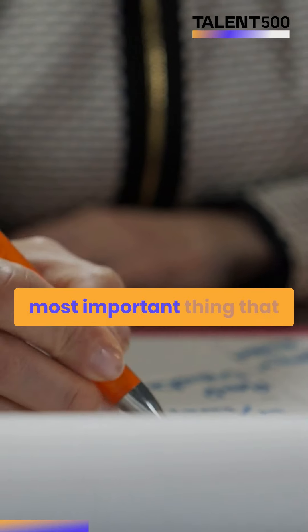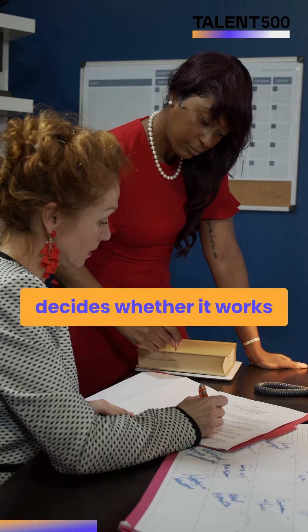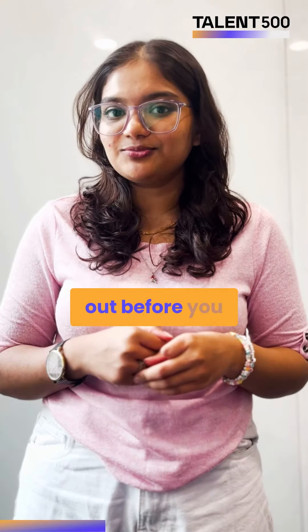The first one is Purpose. Understanding the purpose of your product is the single most important thing that decides whether it works in the market or not. So figure it out before you get started.